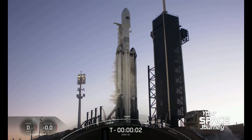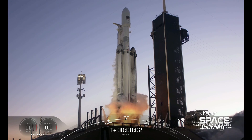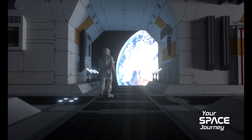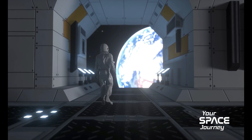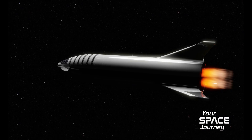Get ready to explore the icy moons of Jupiter with the European Space Agency's upcoming JUICE mission. Find out more in today's episode. Three, two, one, engine full power. Welcome to Your Space Journey, where we venture into the future of space exploration. Your journey begins now.